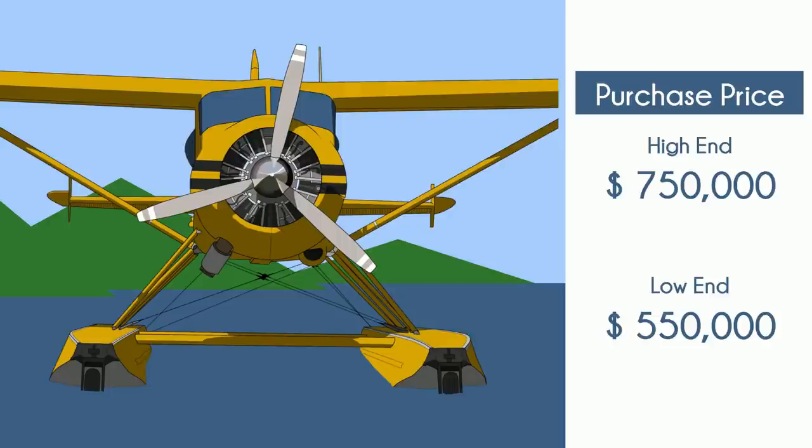Now, as we start to talk about expenses, you'll have to keep in mind that every Beaver has a story that'll curl your hair. They've been through wars, crossed continents, repaired, modified, scrapped, and rebuilt. Today, 75 years since production began, there are no two beavers alike. These numbers come from an average of the sample size that I was able to acquire. Past and future owners will find that their experiences will vary.